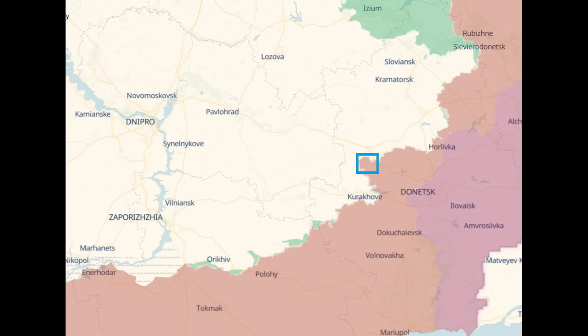Zoomed out again to the eastern front. So this is in a key area at the moment, and an area we do need to keep an eye on.